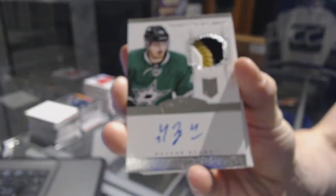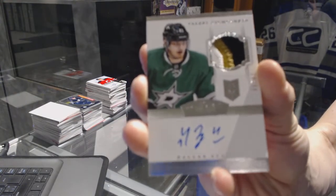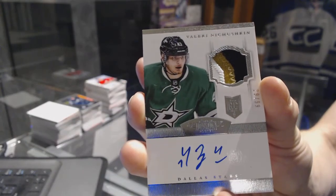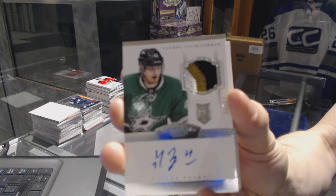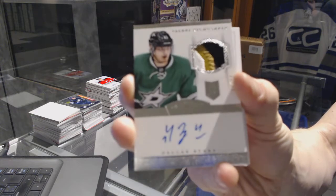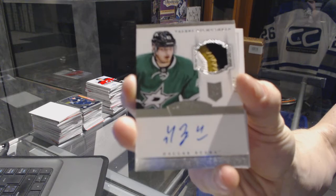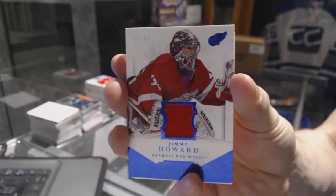Three-color rookie patch auto short print out of $2.99 for the Dallas Stars Valerie Natchushkin. We've also got a base jersey numbered to $2.99 for the Detroit Red Wings Jimmy Howard.